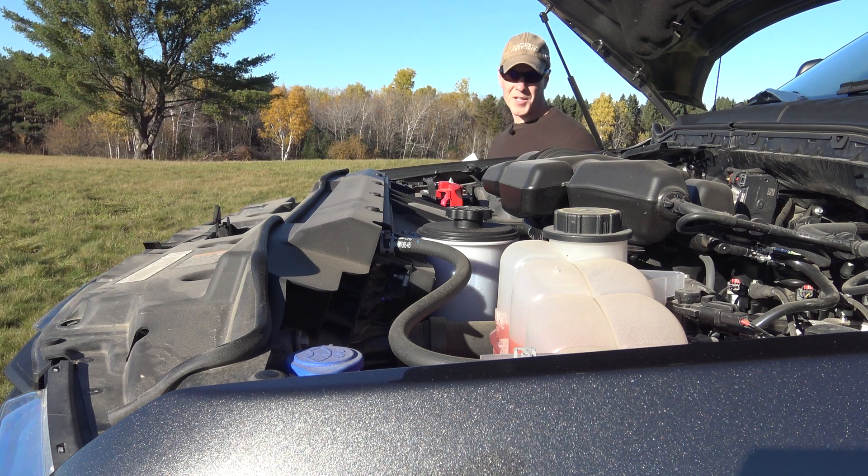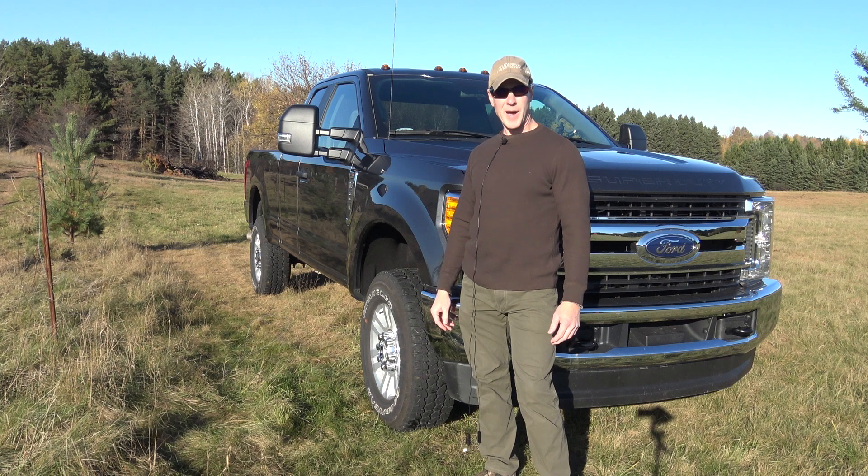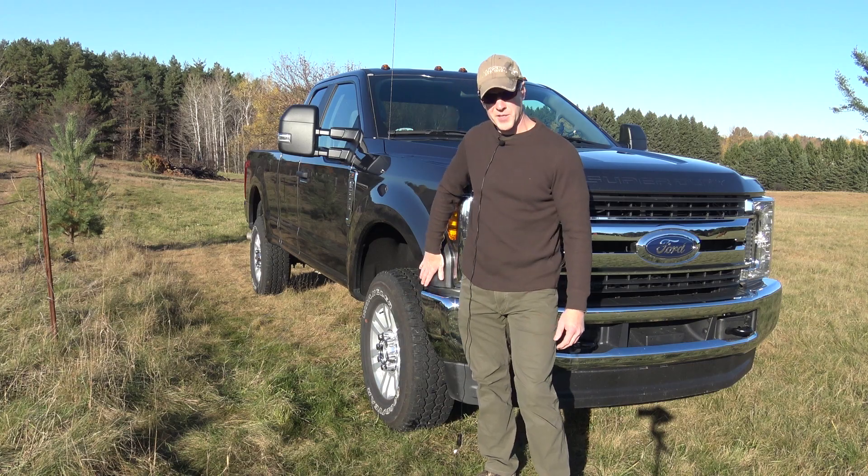Reason number one: 6.2-liter gas engine, 385 horsepower, 430 foot-pounds of torque — all the power I'll ever need at a much cheaper price than the diesel. Reason number two: aluminum body, 300 pounds lighter than the previous generation, stiffer frame, and I don't have to worry about it rusting in the wintertime.